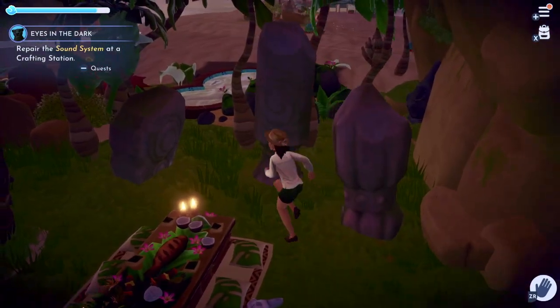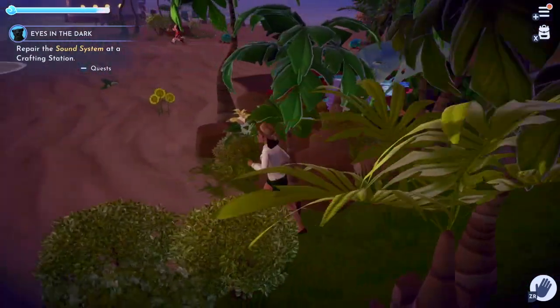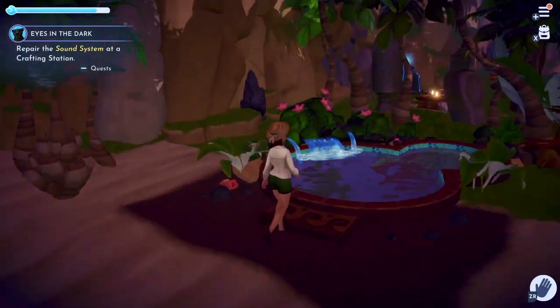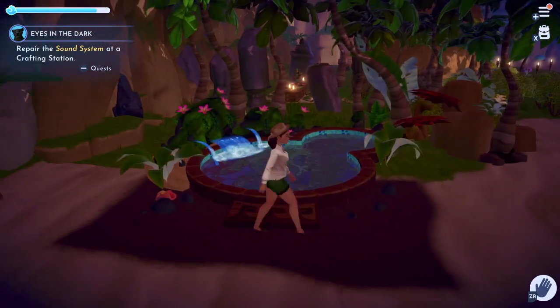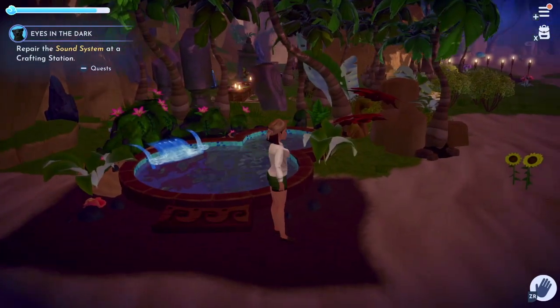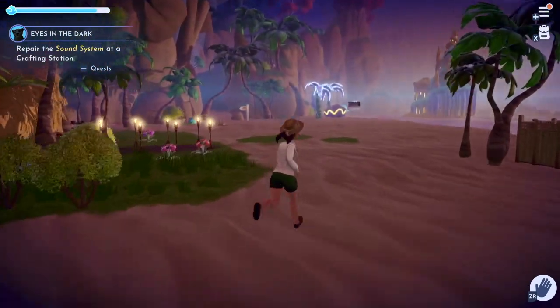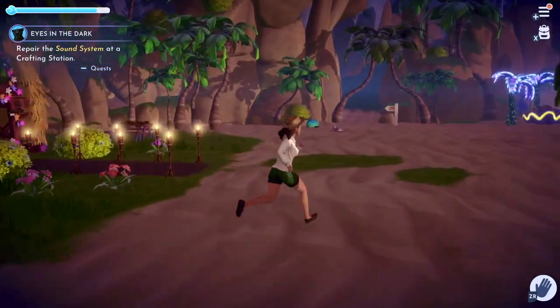I almost forgot to show this, but towards the left of Moana's home I put the pool — the nice relaxing waterfall pool. I put it here because I thought it just fit the beach vibe. I think eventually I may move it, but for now I'm happy with it where it is.